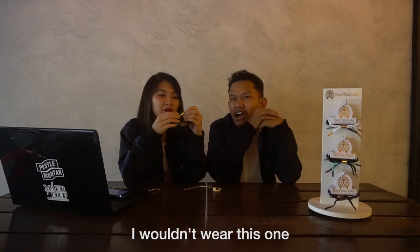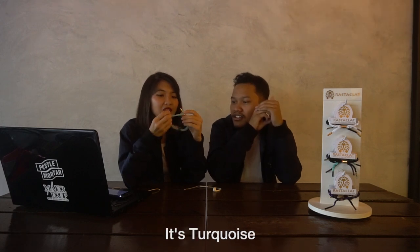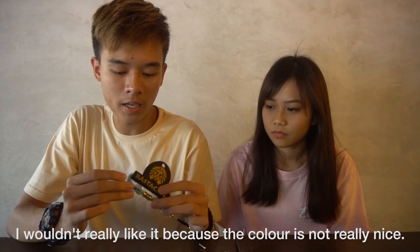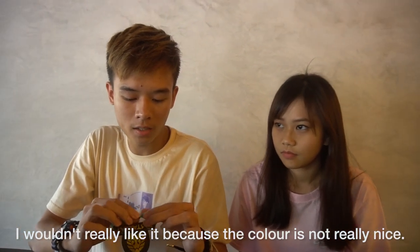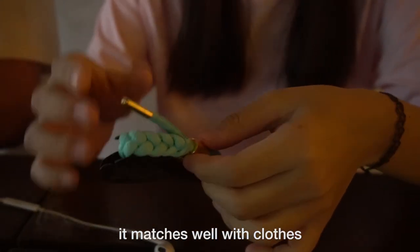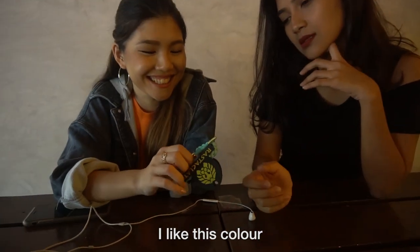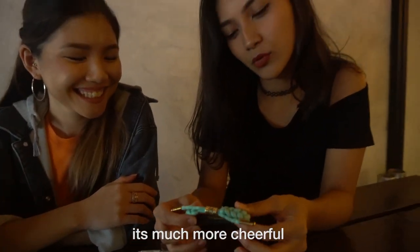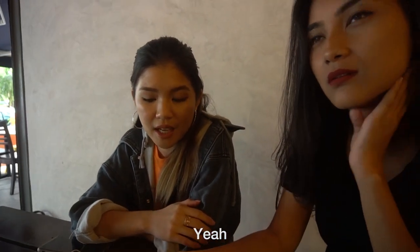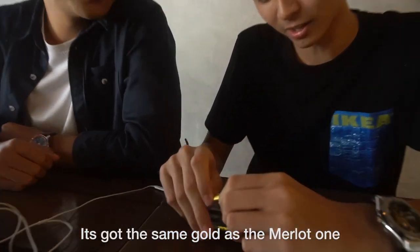Bermuda bracelet — why the name like that? I wouldn't wear this one. I would. Why would you? I wouldn't really like it because the colour is kind of really nice. I like it — it's like pastel-ish, it matches well with clothes and if you wear it with other things, it really stands out. Oh, I like this colour. It reminds me of ice cream. I think it's more cheerful compared to the maroon one. It is striking. Plus, it's got the same gold as the other one as well.